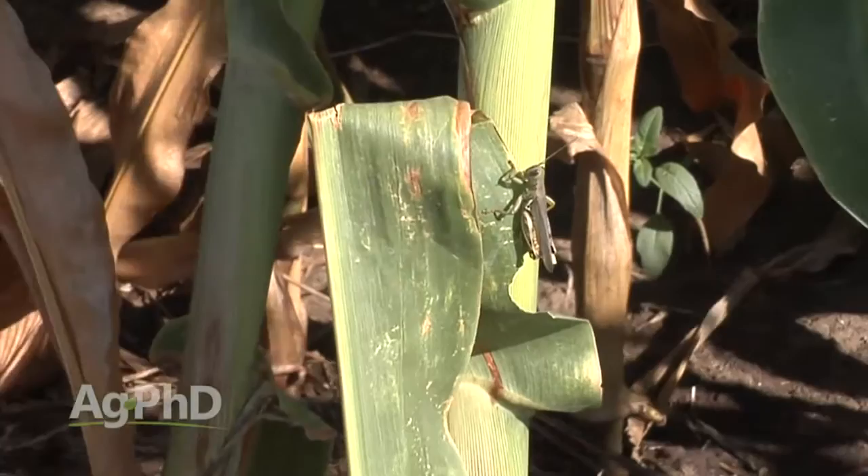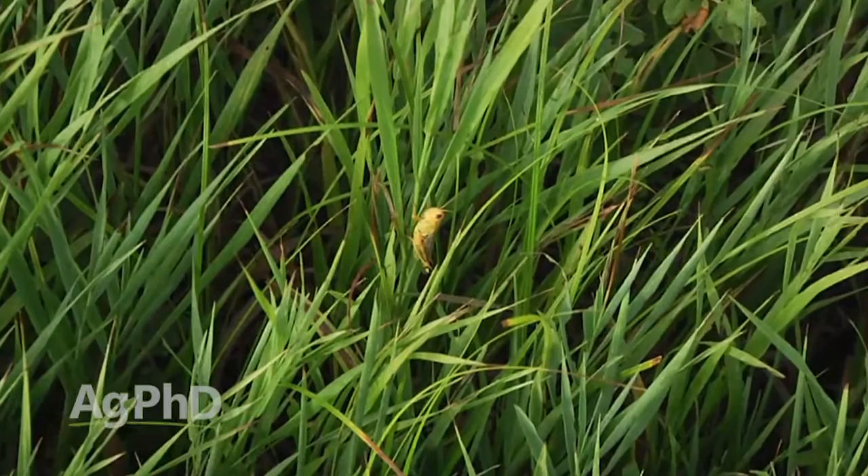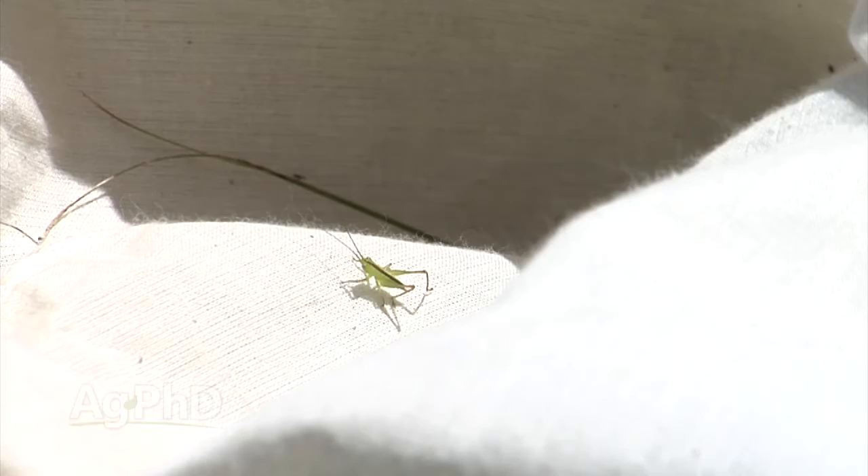One insect we really didn't expect to see a lot of this year was grasshoppers, because in much of the country May was about as wet as it's ever been. But guess what's showing up? Grasshoppers. Along field edges, along roadside ditches, those kind of areas, we're seeing lots and lots of little grasshoppers in many areas across the country.